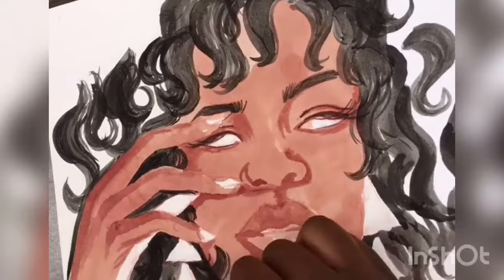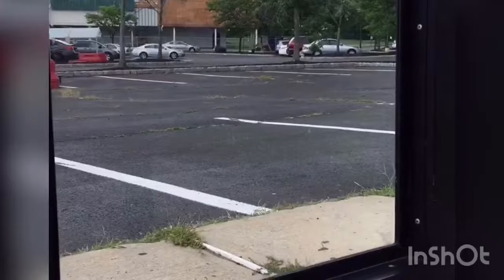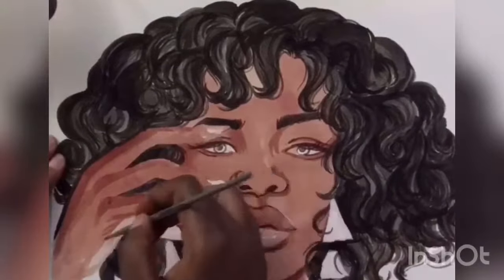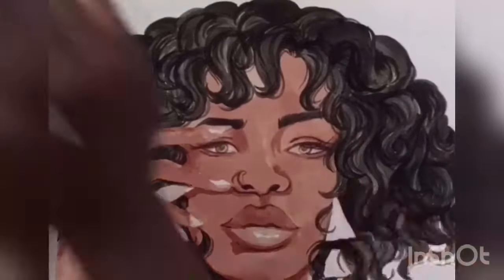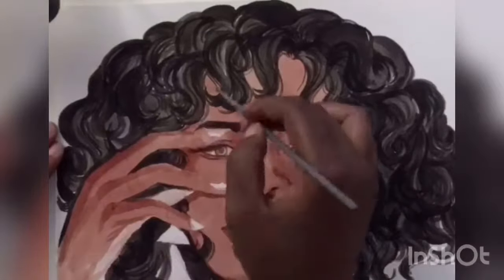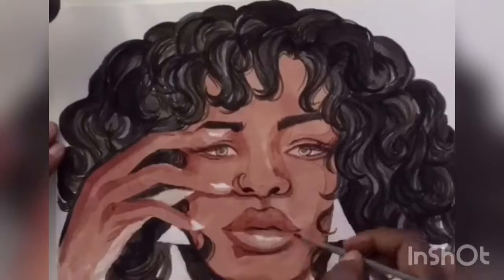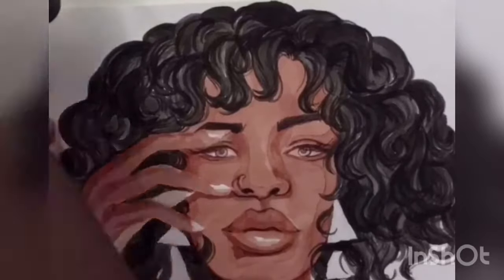I was looking around at art supplies all day and I was finally able to get home, and as you can see now I'm back at the white desk. I'm almost done — I go in with the brush pens not too long after this, and I also use the gold ink for the jewelry and the nails. I didn't mention that earlier.